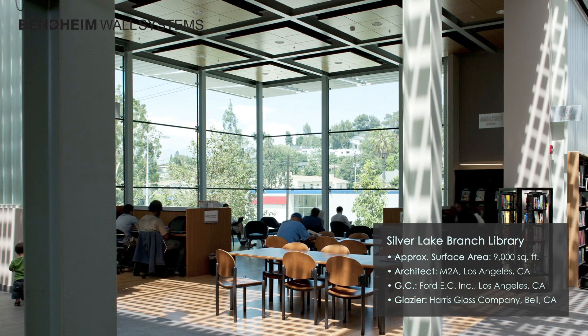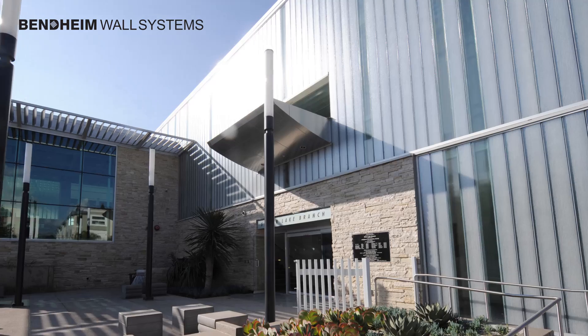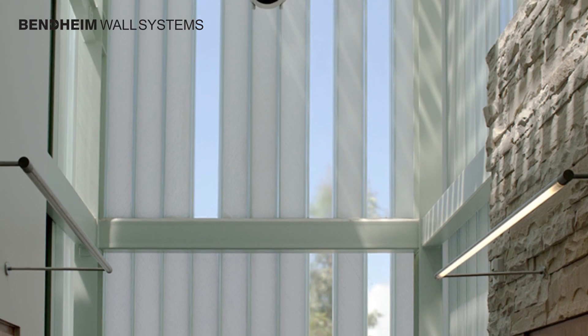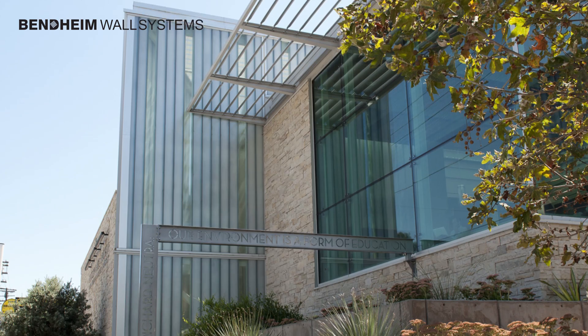Silver Lake Library, designed by M2A Architects, is the culmination of a sweeping citywide program that set out to create 36 new libraries across Los Angeles. The architects aimed to deliver major visual and civic impact through the most energy-efficient building possible.